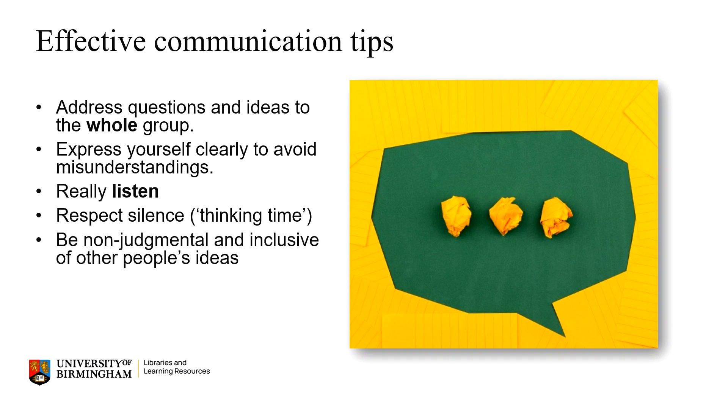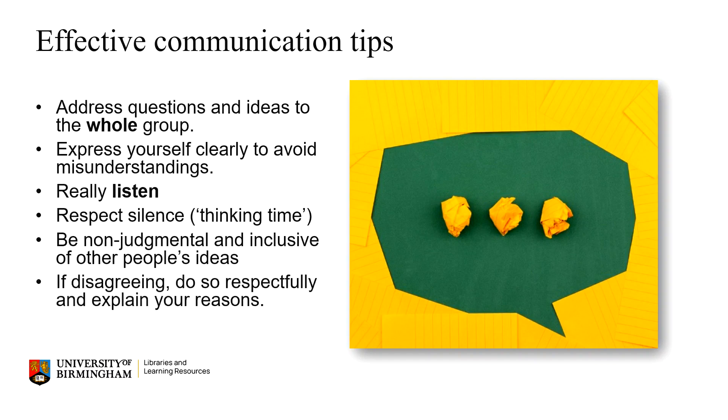People undoubtedly have different views and experiences and it's important to always be non-judgmental and inclusive of these. Taking into account different perspectives can really help to shape and develop your own thinking. And of course there will likely be things you disagree with, so try and do this as respectfully as possible, always backing up what you say with clear reasons. And remember, with working in groups there will always be compromises which have to be made.